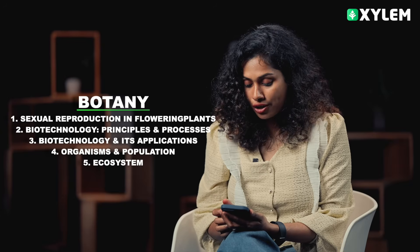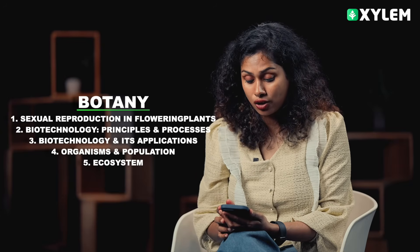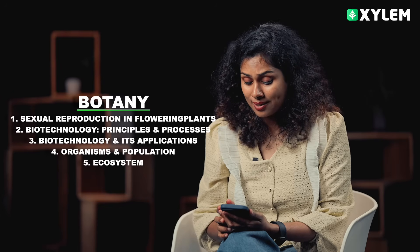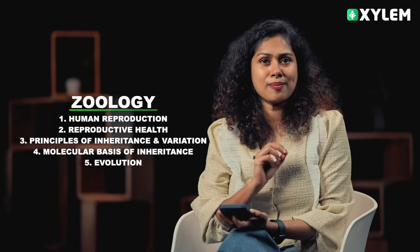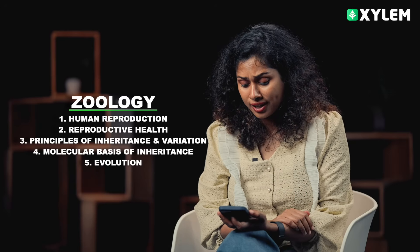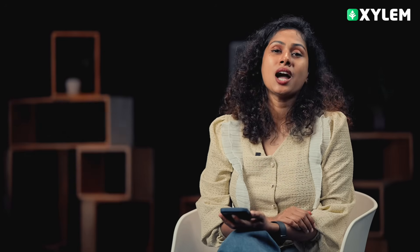We will start with sexual reproduction in flowering plants, biotechnology principles and process, biotechnology and its application, organism and population and ecosystem. And in Zoology: Human Reproduction, reproductive health, major topics, principles of inheritance, molecular basis of inheritance and evolution.